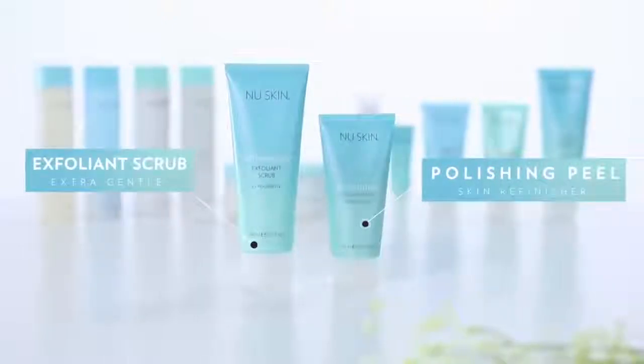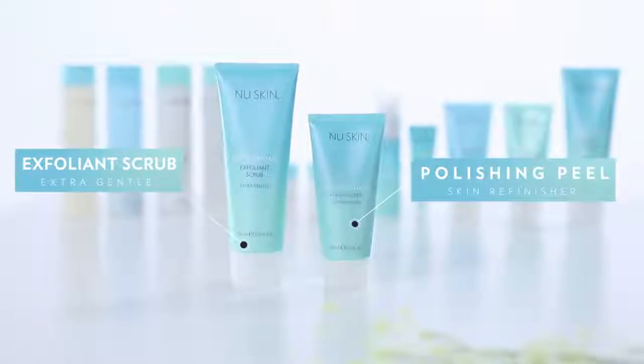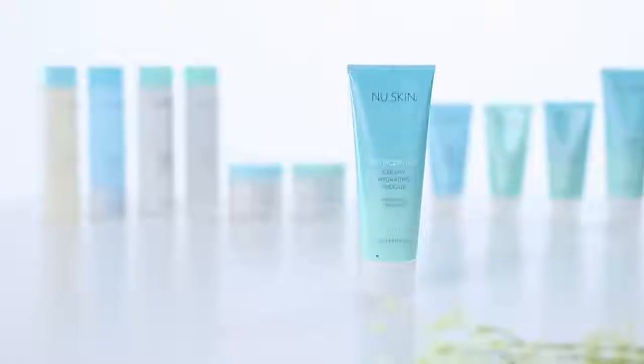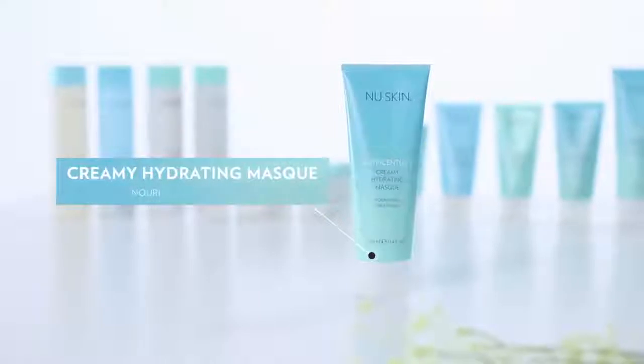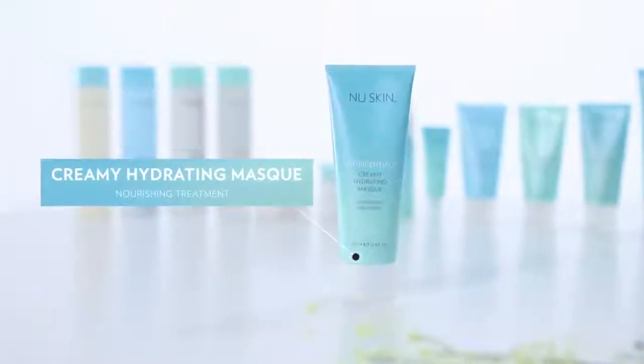When you really want to pamper your skin you should use facial masks. Polishing peel and exfoliating scrub are great at removing that dead layer of skin cells, so your skin is going to feel soft, it's going to look radiant, and whatever serum you apply is going to be easier taken up. I use that around twice a week. You should also use a hydrating mask around twice a week, just to give your skin that extra moisture boost that it sometimes needs.